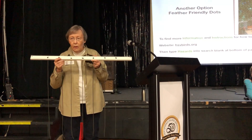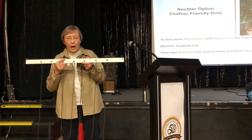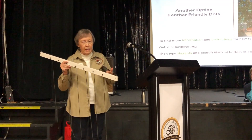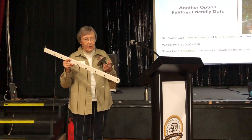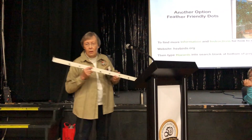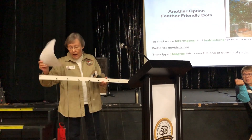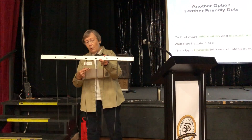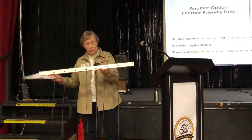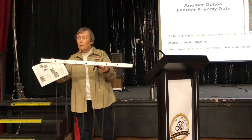Parachute cord is available in any craft store as well, because people braid them into safety bracelets and such. They come in camo and anything else you might like. My guess is it's going to cost you more money at a craft store than buying from a large roll. The first one I bought was dark brown, but I use camo color — that's what this is. I can't tell much difference between the camo, which is a little green too, and dark brown.